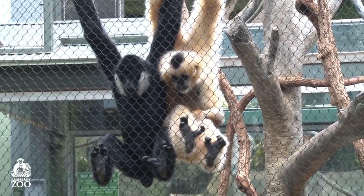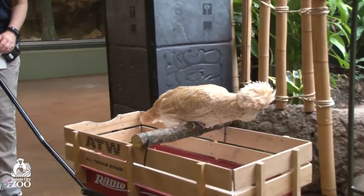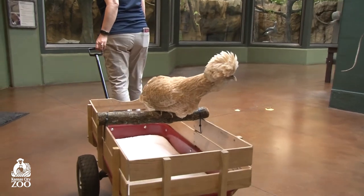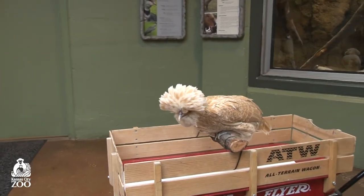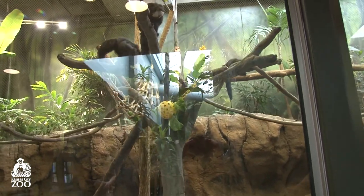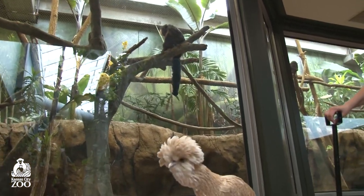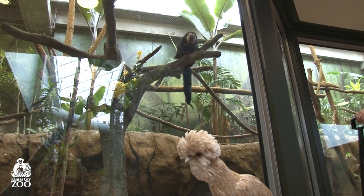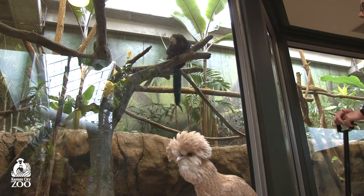I bet we'll get to see them again when we go around on the other side of the building. Back here in our back exhibit, we have another group of assorted animals. We have some more monkeys — these are called white-faced saki monkeys. The ones that have all white fur on their faces are the males, so we have more males than females. Our female does not have that white face. But they're definitely going to be curious about our chicken coming to visit.